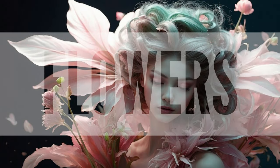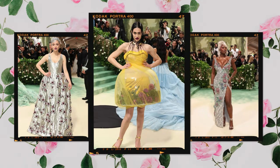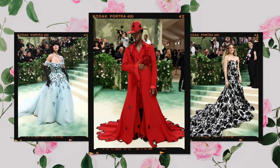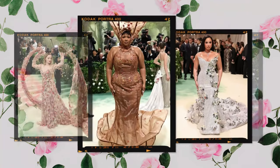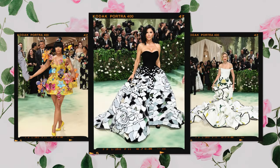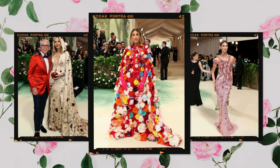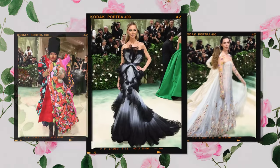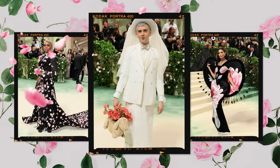Flowers are vital for a thriving garden because they attract pollinators, enhance soil health, and support biodiversity. Pollinators such as bees, butterflies, and birds are drawn to flowers, facilitating the reproduction of many plants and ensuring the production of fruits and seeds. Additionally, flowers contribute to a diverse and balanced ecosystem, attracting beneficial insects and organisms that help control pests and enrich the soil. Besides all this, if you've done everything to care for your garden you will reap the rewards of beautiful flowers. The look we chose to represent the flowers category is the beautiful dress worn by Gigi Hadid.